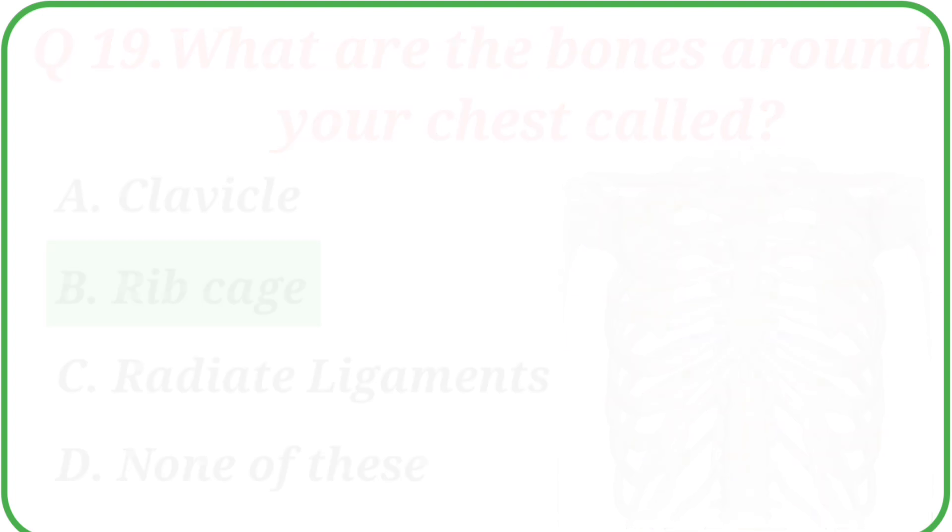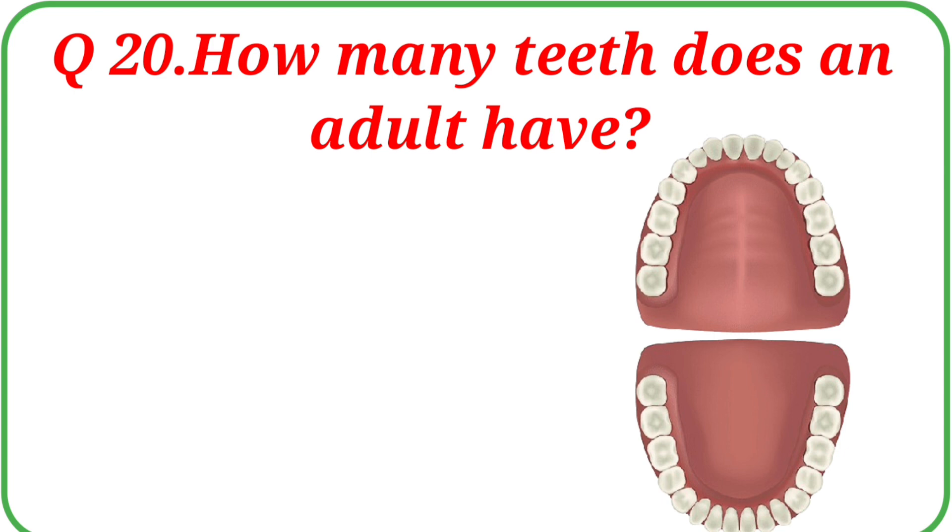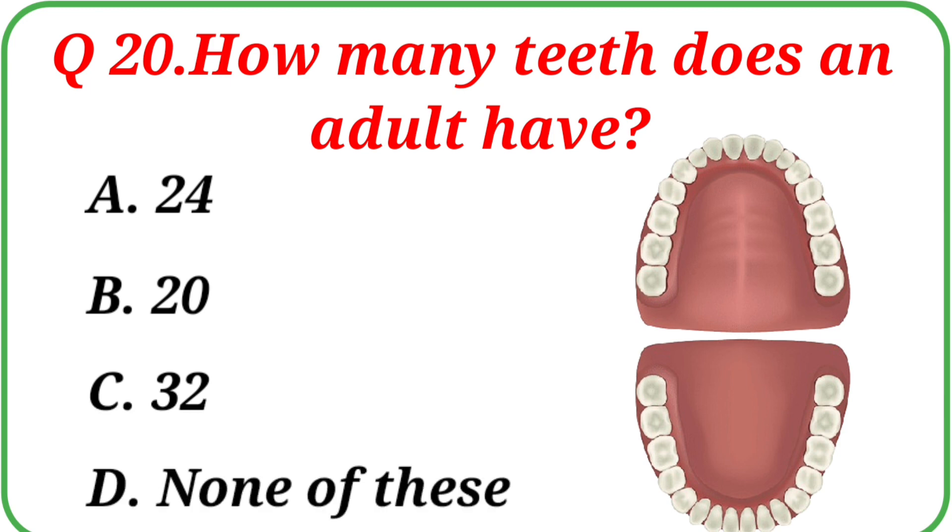Question No. 20: How many teeth does an adult have? Your options are: A. 24, B. 20, C. 32, D. None of these. Write the correct answer in the comment box.